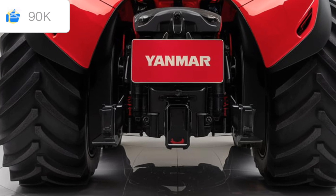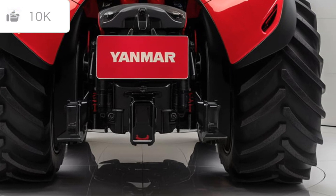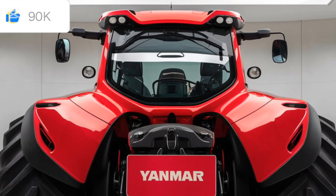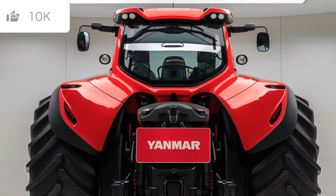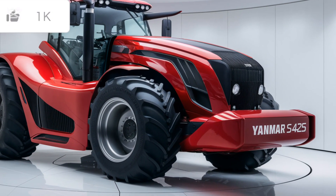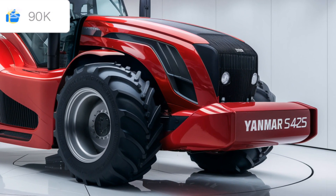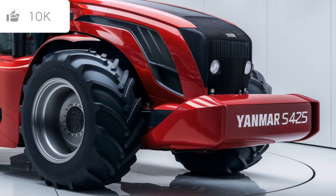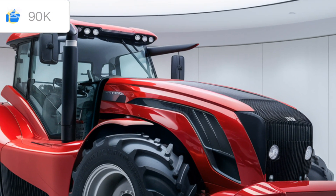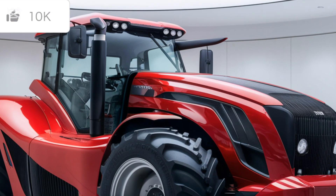Starting with the engine, the SA-425 packs Yanmar's legendary three-cylinder diesel engine with 25 horsepower. This tractor is designed to give you all the power you need without compromising on fuel efficiency. Yanmar is known for engineering engines that are both durable and efficient, and the SA-425 is no exception. Whether you're mowing, digging, or tilling, this tractor offers a seamless blend of power and control that can tackle a variety of tasks around the farm or property.